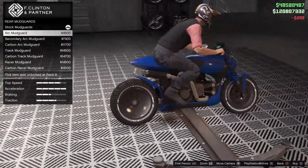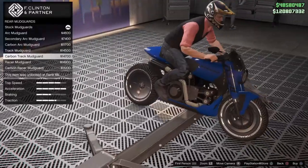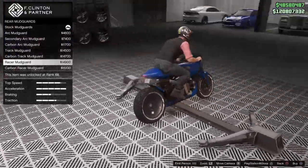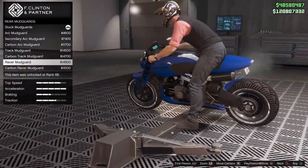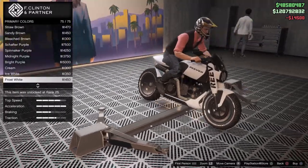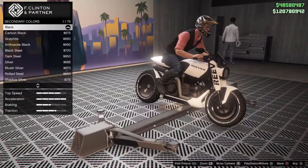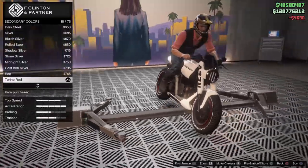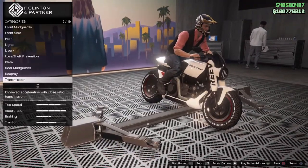Moving down to the rear mudguards - there's secondary, carbon, and the track one. The track one looks nice, and the carbon one might look pretty good too. I'm going to go with the track one. For the color of this bike, white looks really nice on there. Moving over to secondary colors, I'm going to make it red - I think that'll bring the bike out nicely. The white looks great with the black Reaver livery. You can also change the fenders to make a nice color combo.